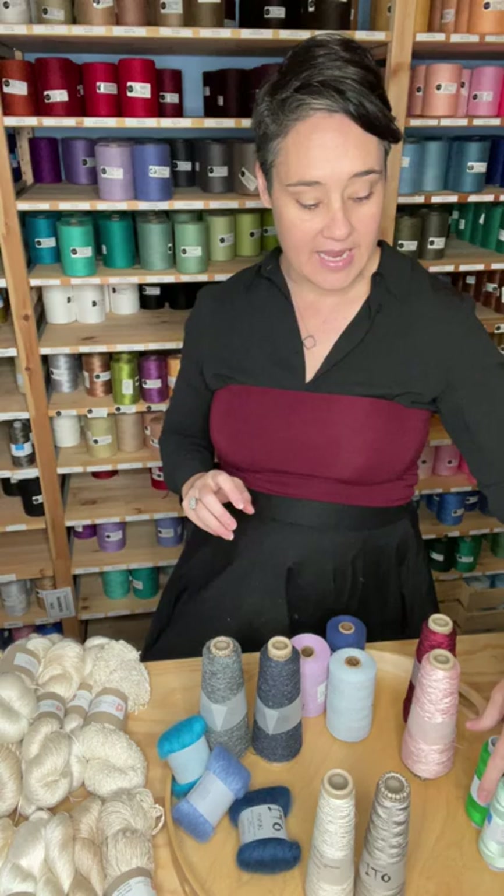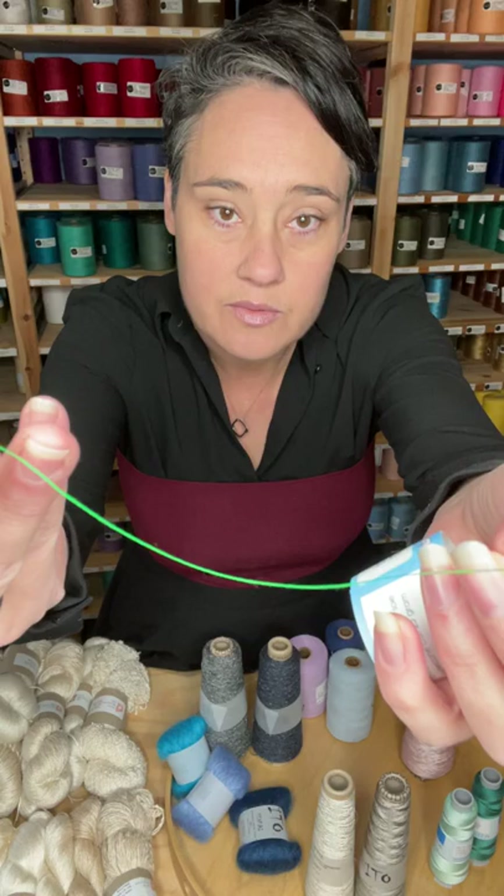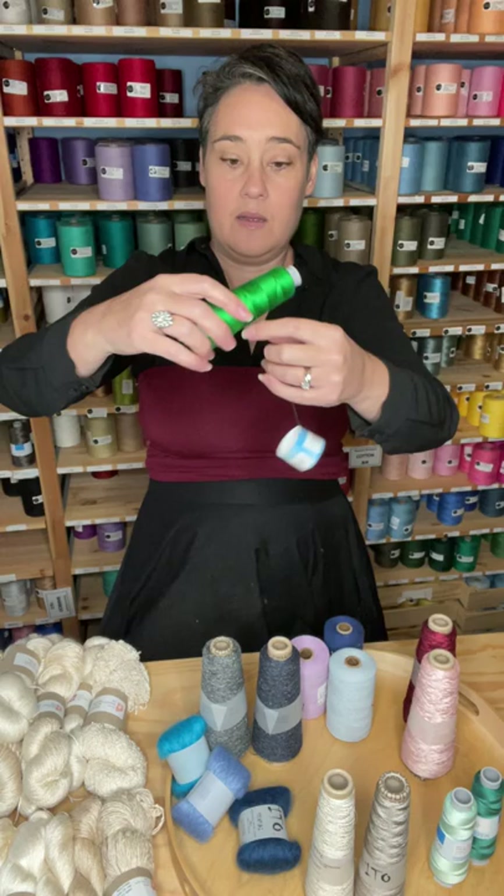Then we've got the Venn — this is the spun silk. This one is the 62. Now this is the finest silk that we have available. We've got a range of colors available in this. It's available on 25 gram cones and also on some mini spools.